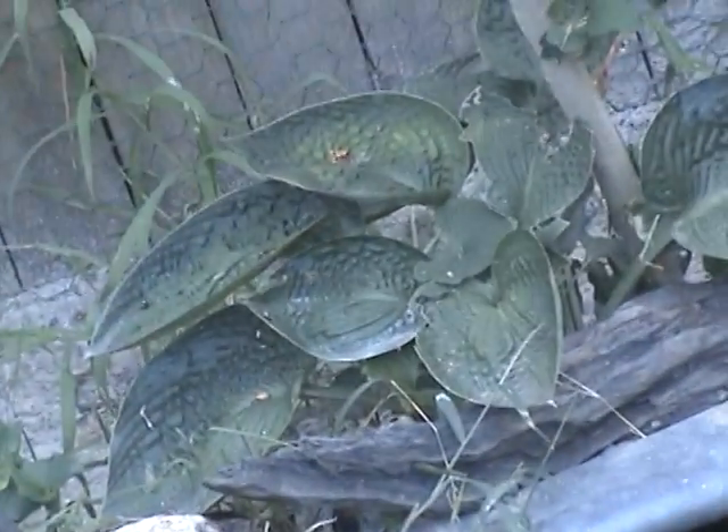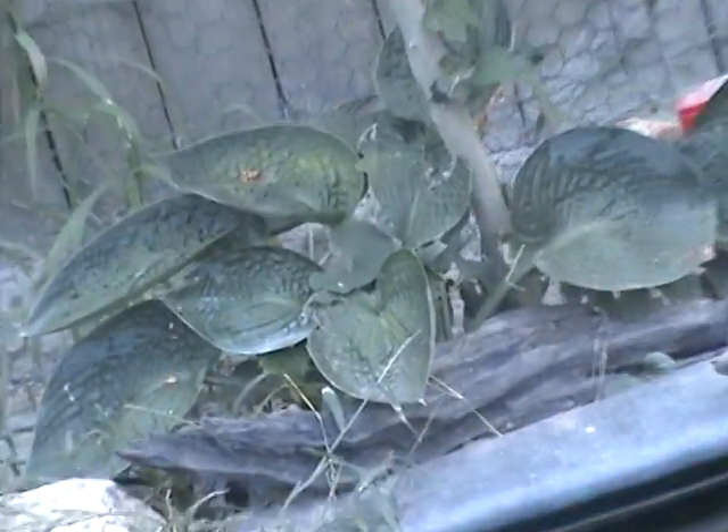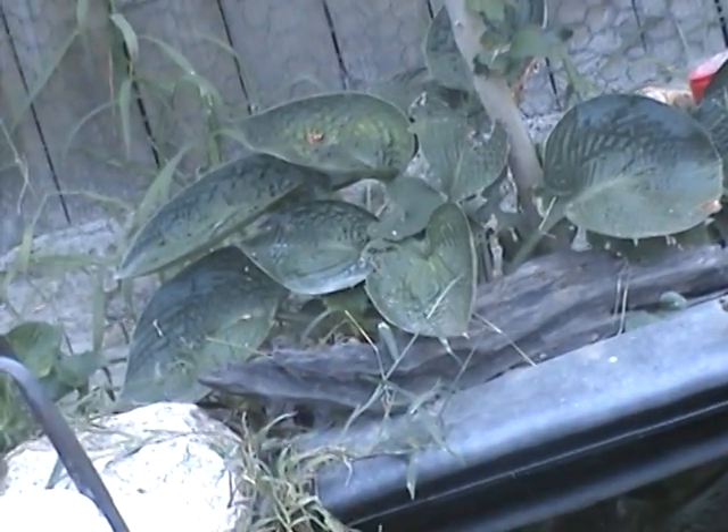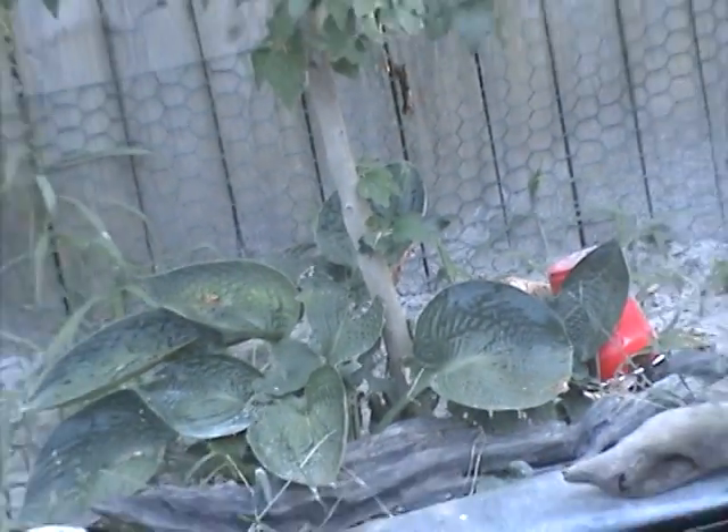That's purple basil. More hostas, and then blue hostas. Oh, they didn't bloom this year — I just realized that. I had a blonde moment, but my blue hostas didn't bloom this year, which is just a little bit upsetting because they're really pretty. It's probably because I had to move them.